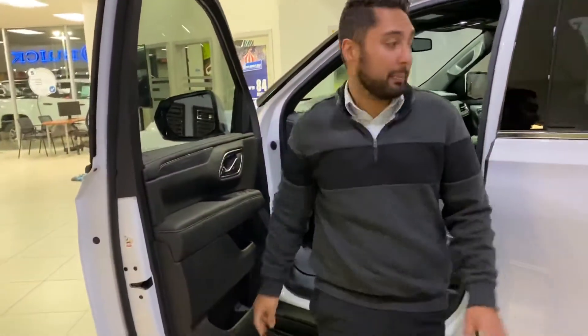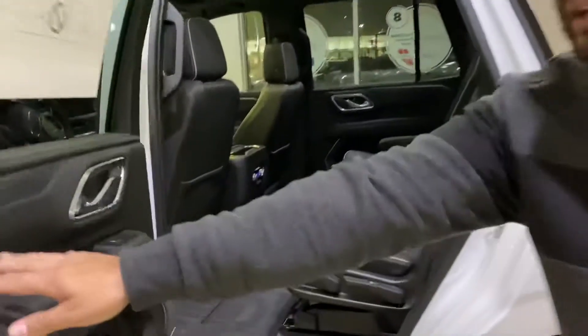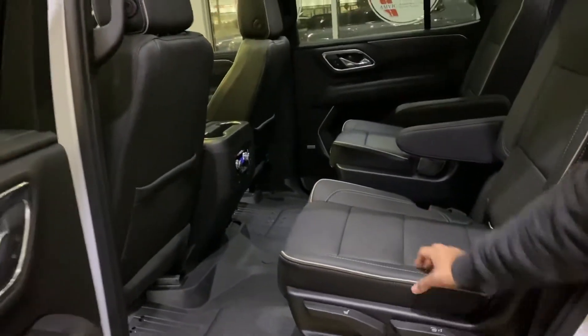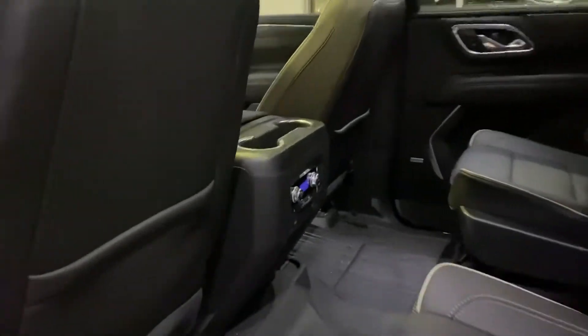The stereo system in this one is designed by Bose, so if you're a music lover, this is definitely the unit for you. There's tons of room in these, and we've got heated seats in the second row as well, plus climate control for the people in the back.